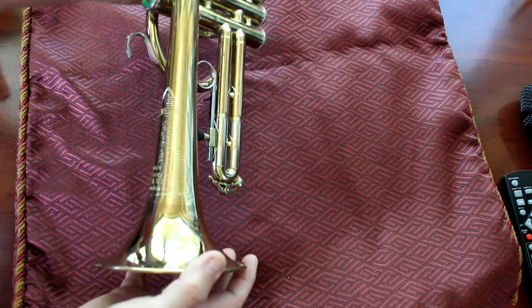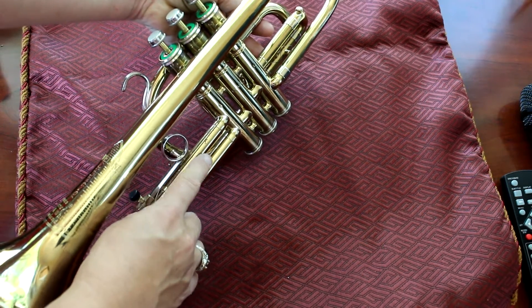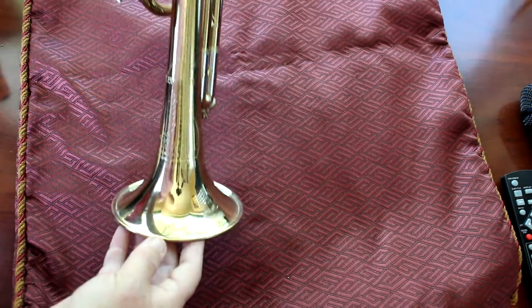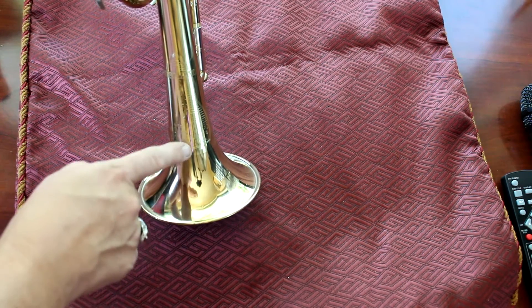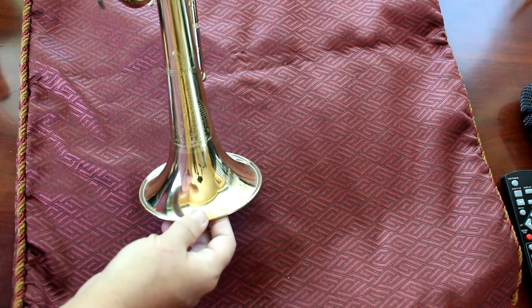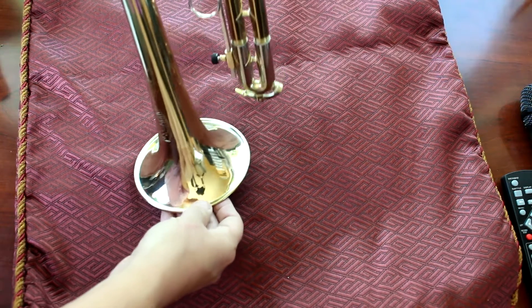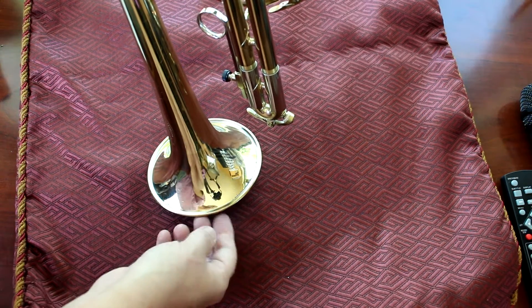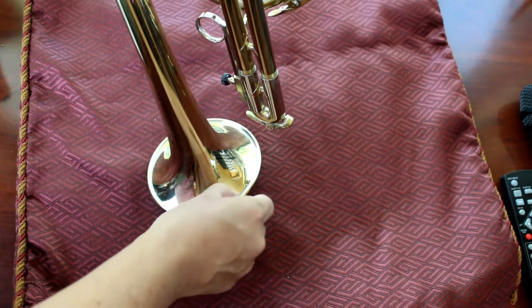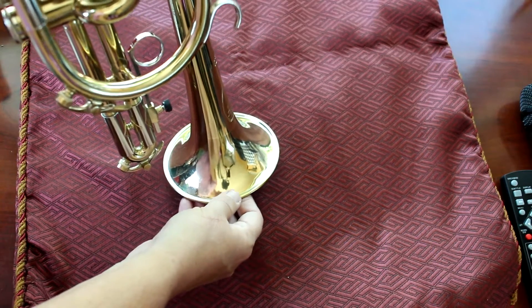That's pretty bright. You can see a little bit of wear there — hopefully the video picks it up. The bell has an interesting thing: it actually has a little bit darker lacquer here and a bit of lighter lacquer there. I'm unsure if that's how it was manufactured or if it was refinished at some point. There's a little bit of corrosion in the rim seam right there — I just like to point out all the stuff.